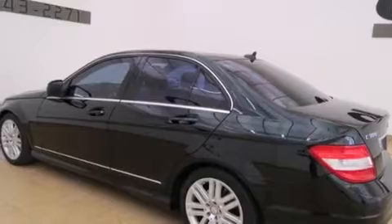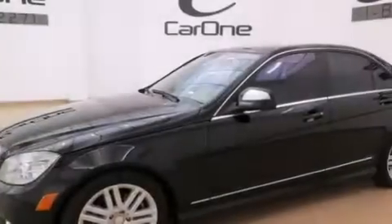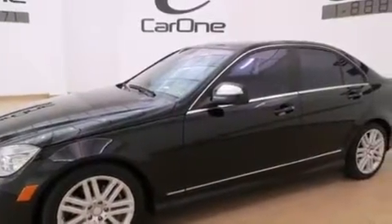Features include a low-tire pressure indicator, the sport package, cruise control, interior wood trim accents, and front and rear floor mats.